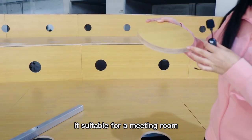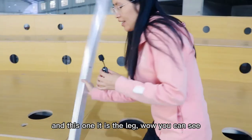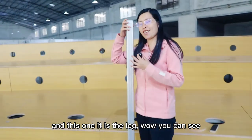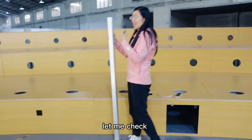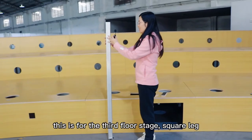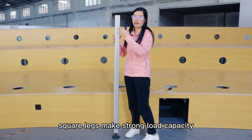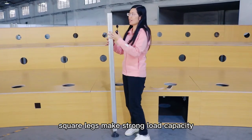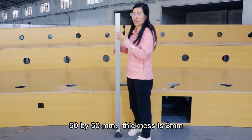It's suitable for the meeting room. The head of this leg is right next to me. These are the third floor legs — square legs — which provide strong load capacity. They are 15 by 15mm, with a thickness of 3mm.